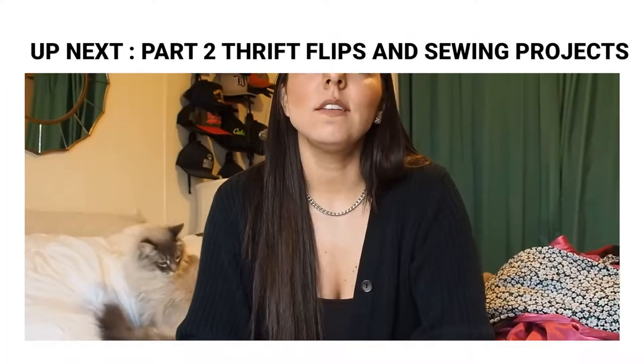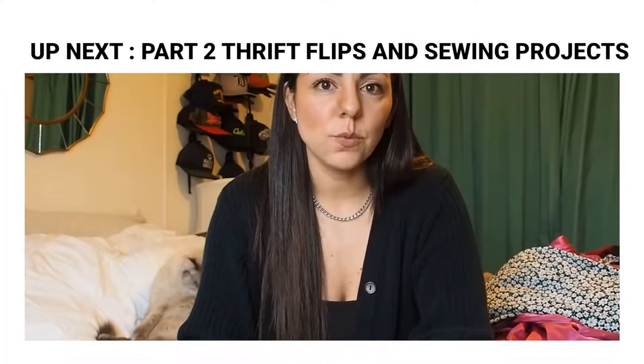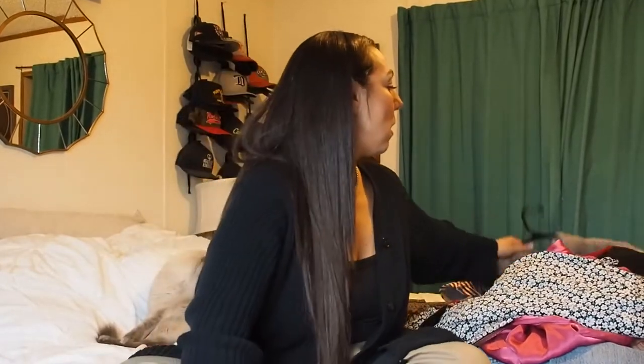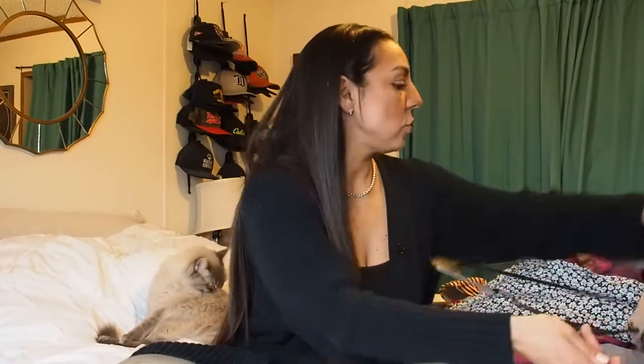I also want to show you guys some of the things that I have thrift-flipped — things that I've created since I kind of got into sewing again — and I thought it would be fun to share those with you. So first we'll start with some of the things that I have recently thrifted.